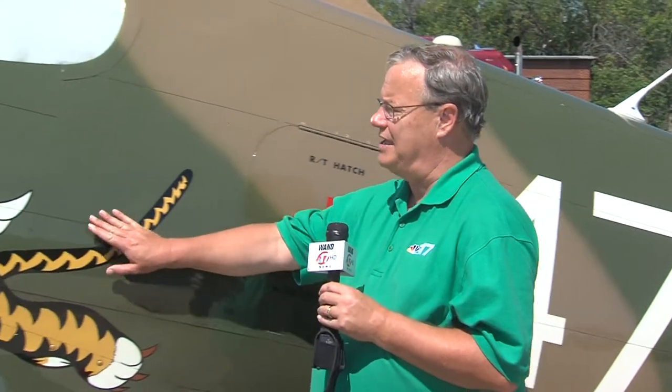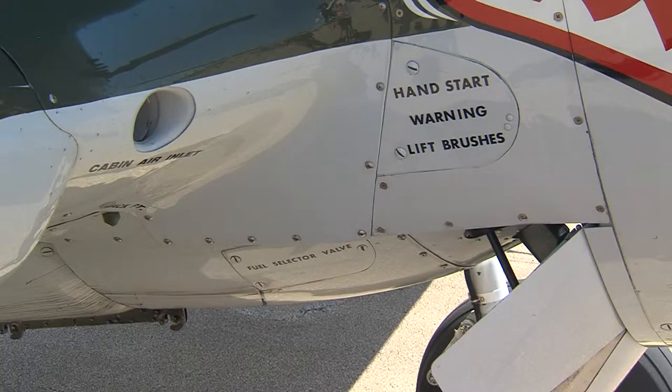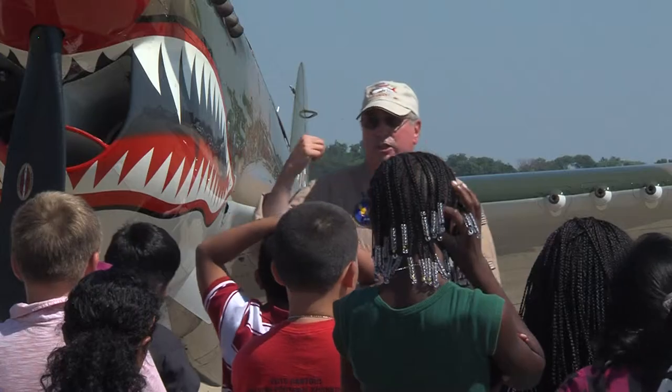While many of the Tuskegee Airmen flew an aircraft just like this one, many of the original Tuskegee ground crew trained right here in Rantoul. The 99th Pursuit Squadron, the first black squadron, started here in March 1941. Chanute Field is where they started before being sent to their base in Alabama. When they trained the mechanics and the radio men and all the technical people, then they sent them to Tuskegee and then they started the pilot training.